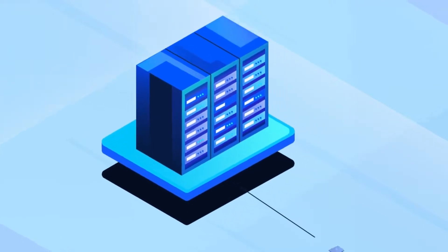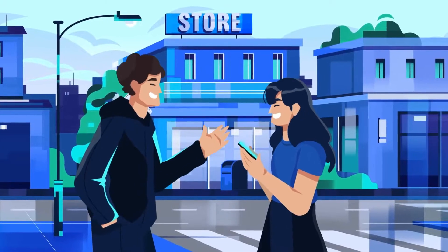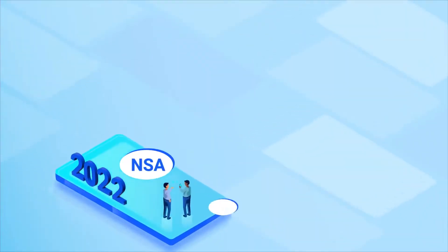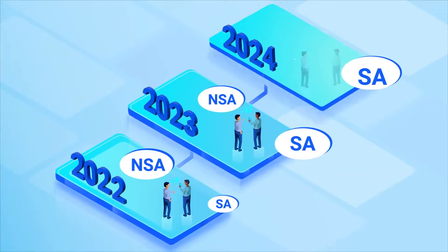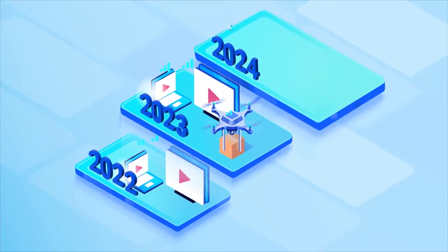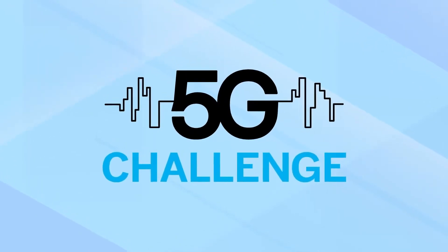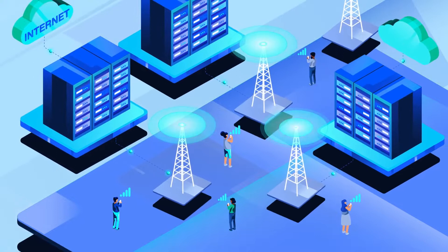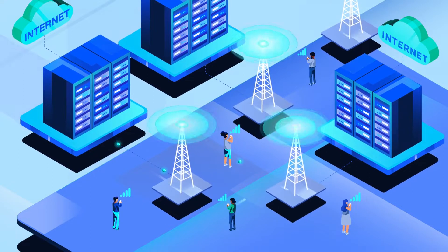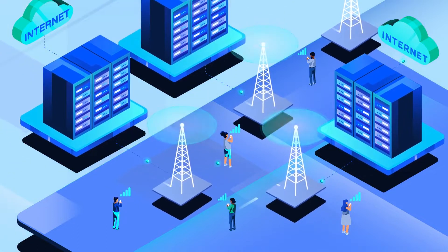Standalone 5G also allows operators to optimize network resources for various mission requirements. In 2022, when mobile network operators advertise 5G capabilities, they usually refer to non-standalone 5G networks that rely on pre-existing 4G LTE infrastructure. Standalone 5G network testing and deployment has just begun and is expected to accelerate in 2023. The 5G challenge will focus on standalone 5G networks to accelerate the adoption of 5G open interfaces, interoperable components, and multi-vendor solutions by fostering a large, vibrant, and growing vendor community dedicated to advancing 5G interoperability technology towards true plug-and-play operation.